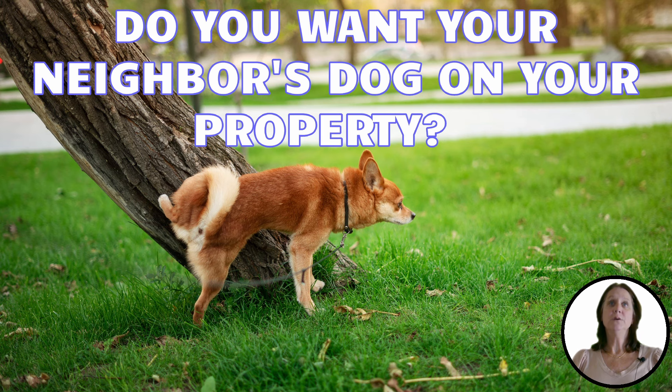But if they belong to your neighbor or someone down the street, do we really want them in our yards?